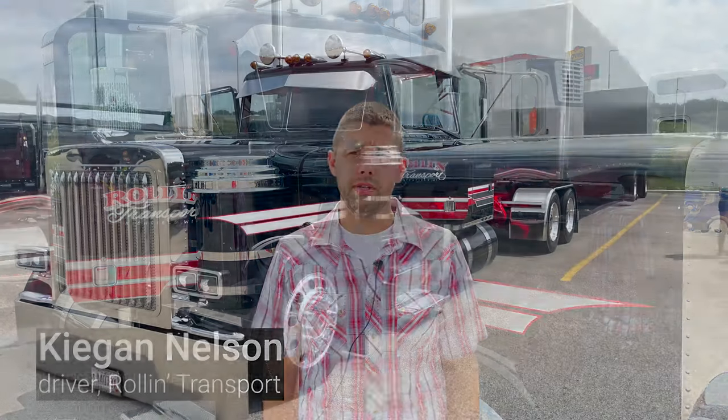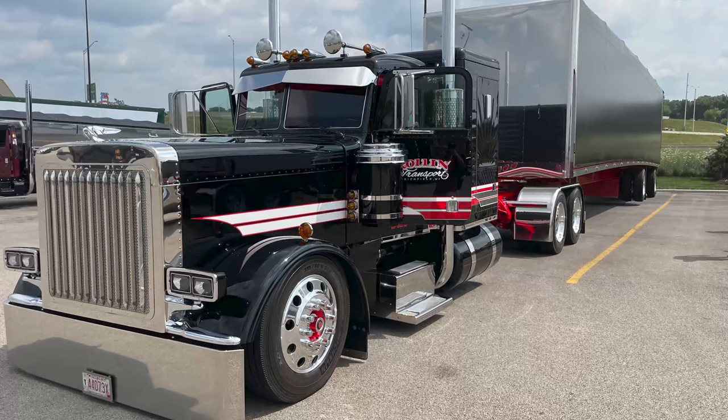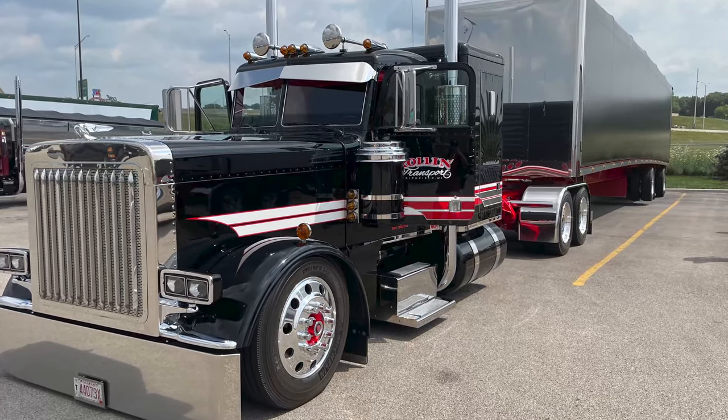Hi, my name is Keegan Nelson. I drive for Roland Transport out of Richfield, Wisconsin. It's a 2020 389 with a 2020 Mack trailer flatbed.